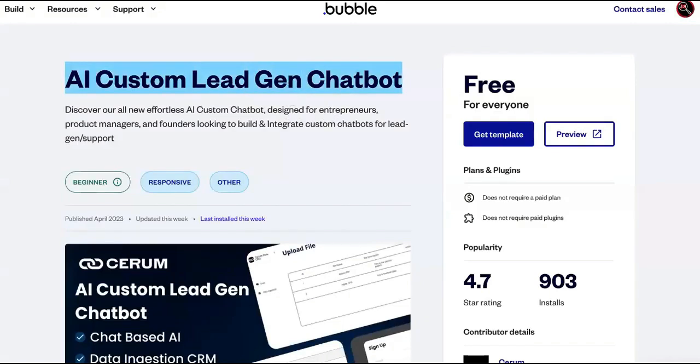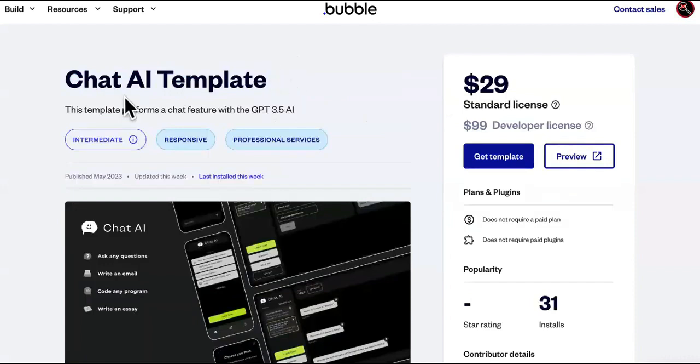Check this out — this one over here is on Bubble. It's a Chat AI template.